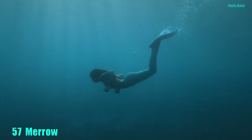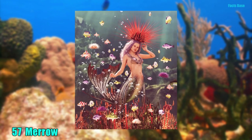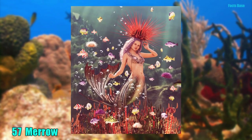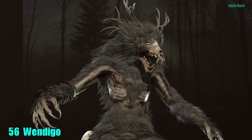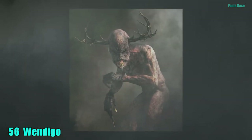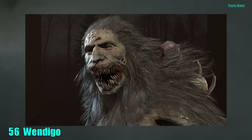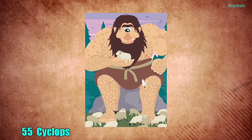57. Ireland has its own version of a mermaid called a Mero who needs a magical cap to travel between water and land. 56. The terrifying Wendigo looks like a skeleton with decaying skin pulled over its emaciated bones. It feasts on human flesh in the forests of America and Canada.